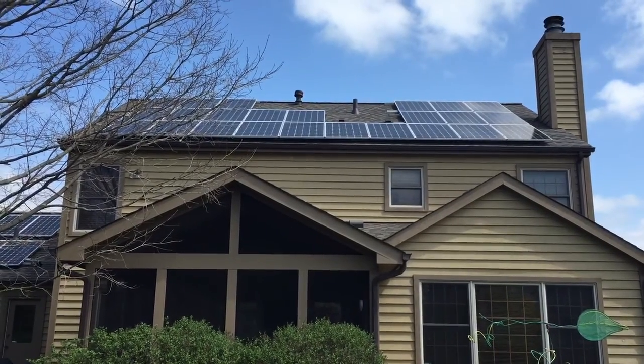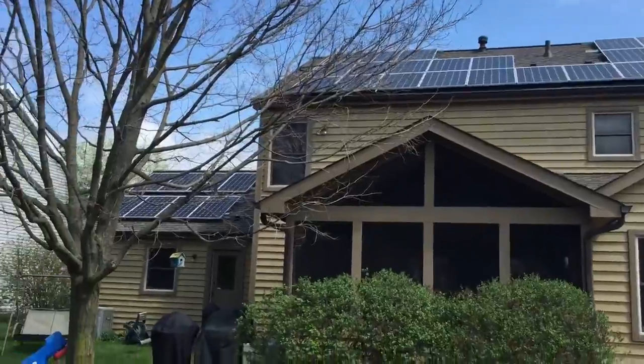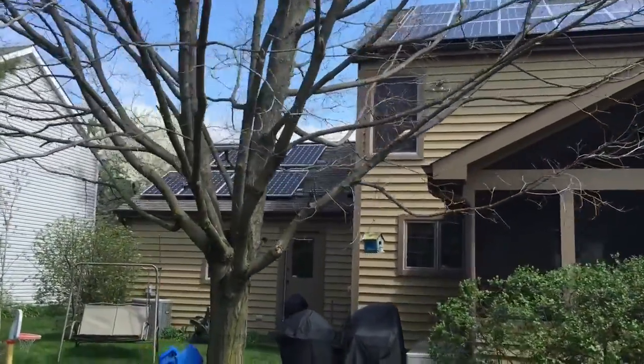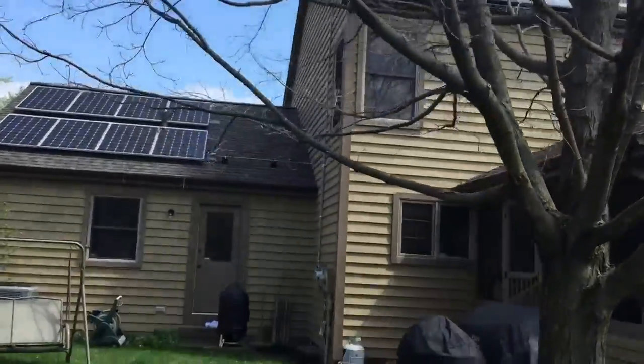Here we are with Modern Energy in Hilliard, Ohio with a 32 panel SolarWorld 285 solar electric system with in-phase M250 microinverters. This system is now live and running.